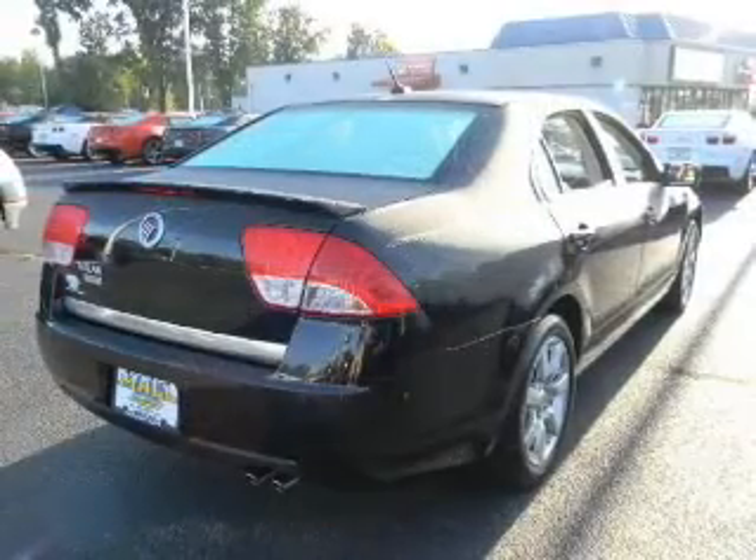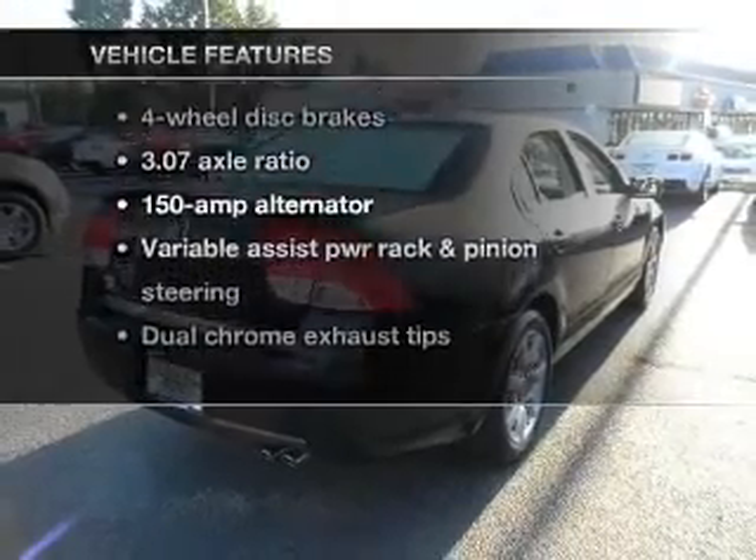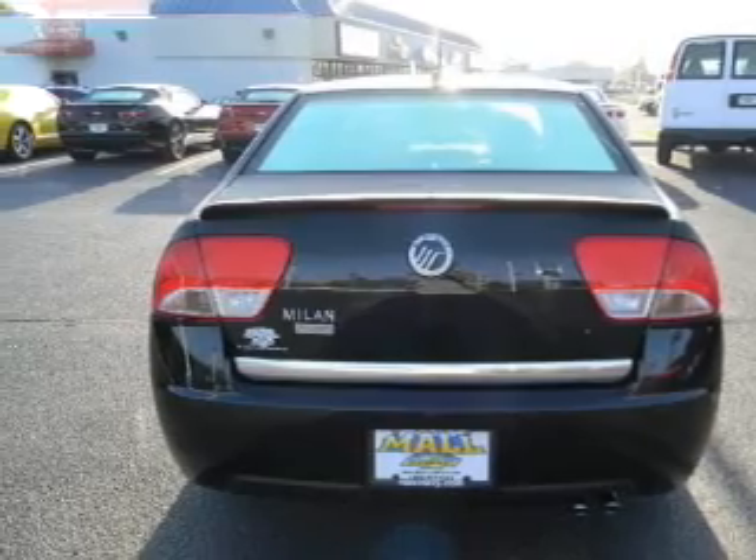Tailor the temperature to your preference and your passengers. Plus enjoy these notable features that are included in this vehicle: keyless entry, power door locks, power windows, cruise control, and power steering.